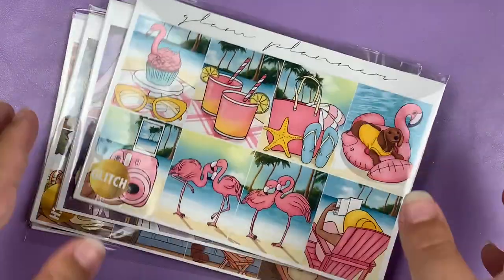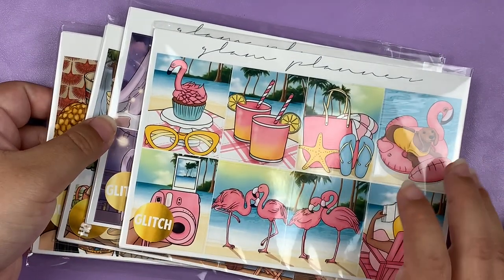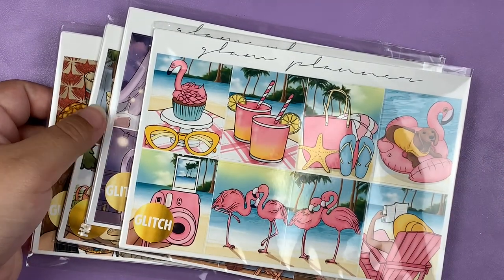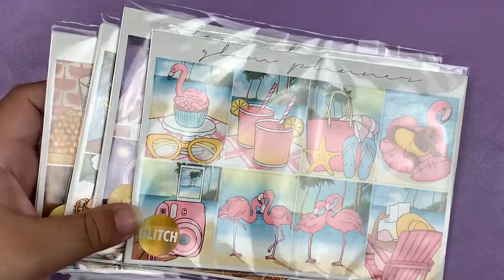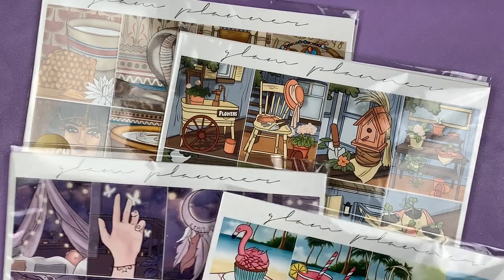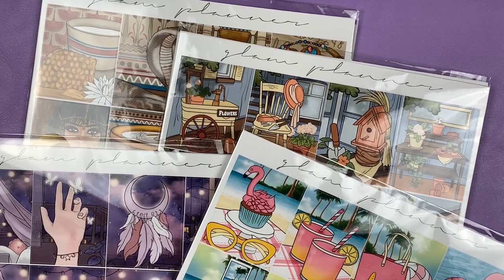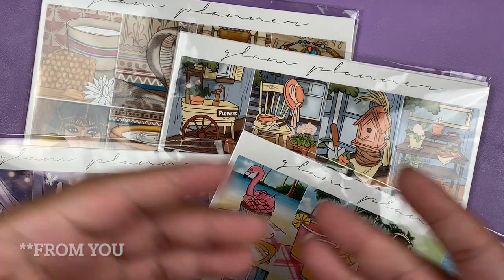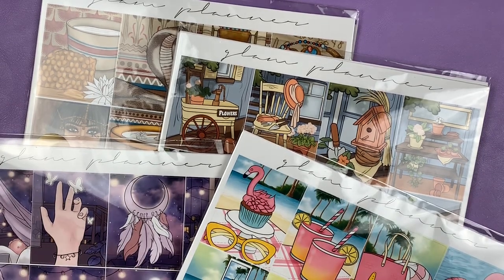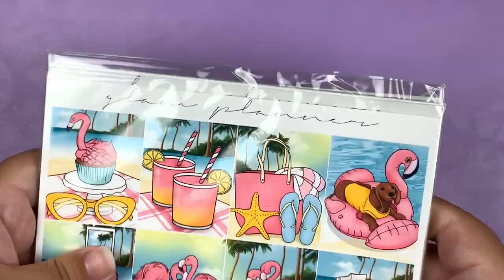I'm just putting it out there — with these glitch kits you don't get any of the extras: no fashion options, label samplers, or glitter headers. So if any of you have any of those extras for any of these kits, please reach out to me. I will buy them from you — I am desperate for the extras. But yeah, that is it for Glam Planner.